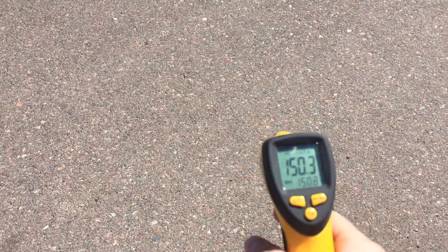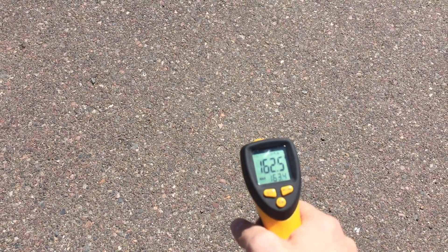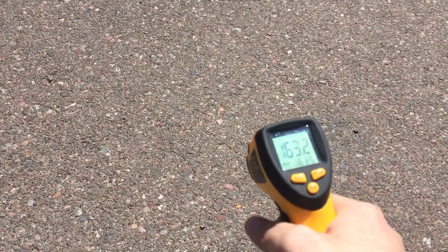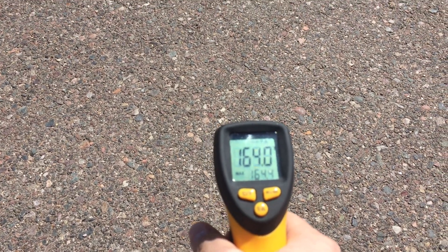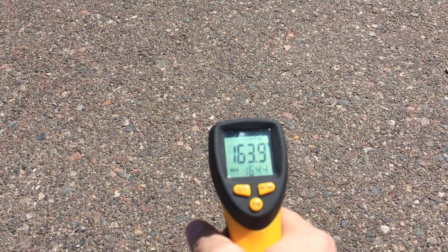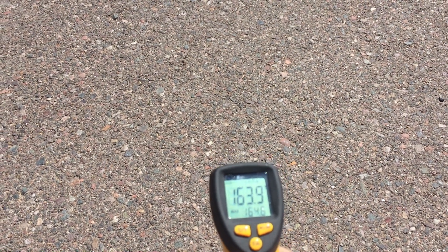And now we will check the blacktop. The blacktop is about 163, 164 degrees in direct sunlight.